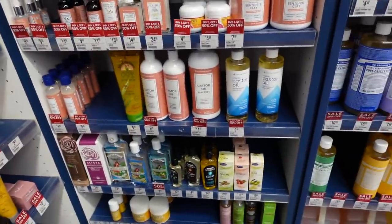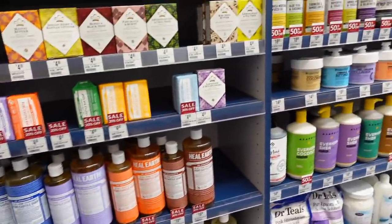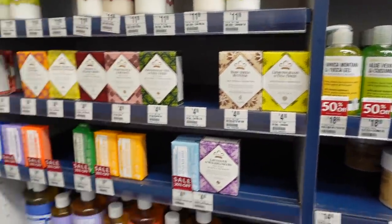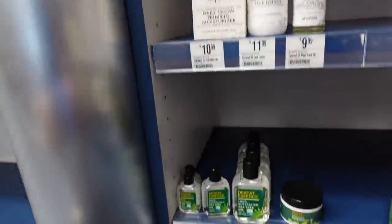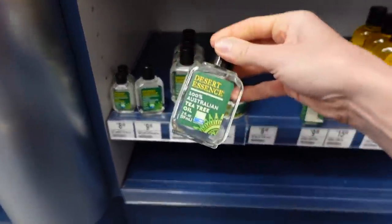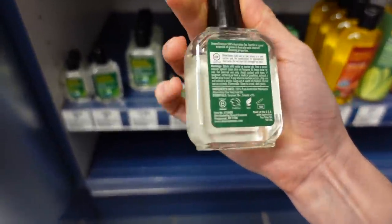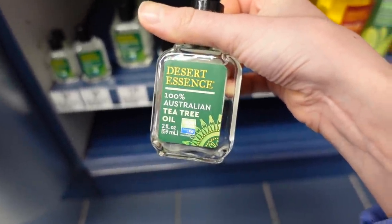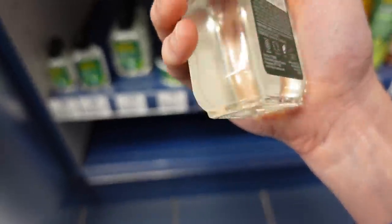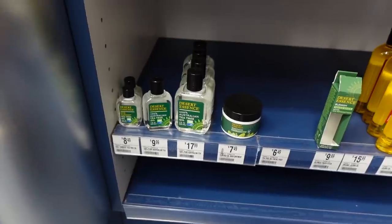The compounds within tea tree oil degrade easily and become very irritating. Speaking of which — I'm kind of surprised that Desert Essence sells their tea tree oil in a clear, colorless bottle that allows light to go through. I went through a phase where I was putting a few drops of this in the toilet bowl to disinfect it — it was actually helpful.